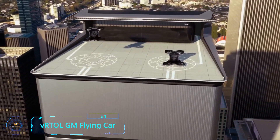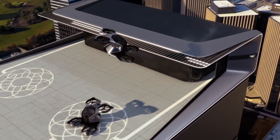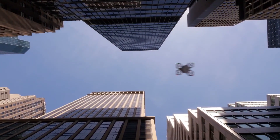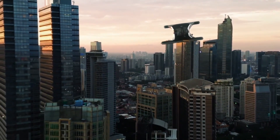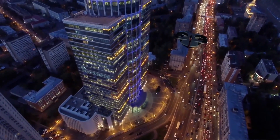GM's futuristic concept of personal autonomous flight is here. Meet the VRTOL, the Vertical Takeoff and Landing Drone. Created for ultimate luxury, this drone is imagined with all the comforts of a Cadillac. It uses a 90-kilowatt EV motor to power four rotors that move the vehicle smoothly and effortlessly across town, skipping past any traffic jams.